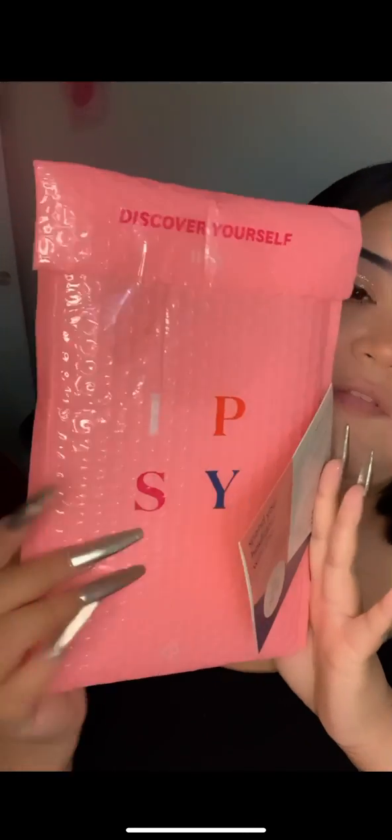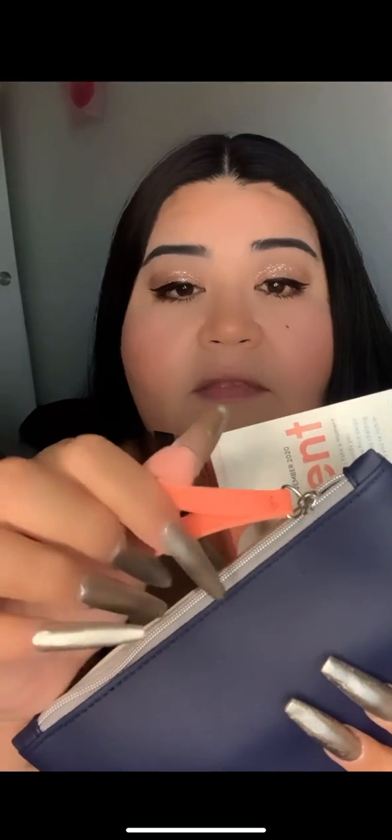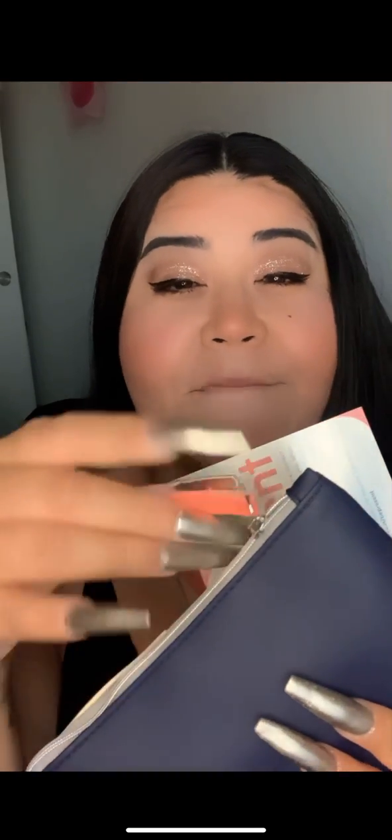So it comes in its little standard bubble bag with the card — November 2020. Let me go ahead and show you the bag. It's a beautiful design: navy blue, a camel color, and then a nude. The back is just all blue. Of course, it has the Ipsy logo on the zipper. I'm going to go ahead and pull one item out at a time and go over it.